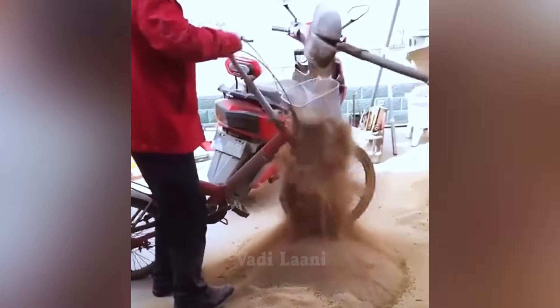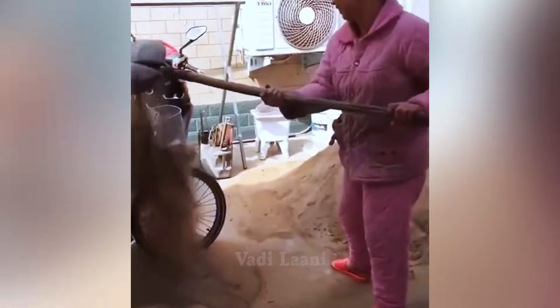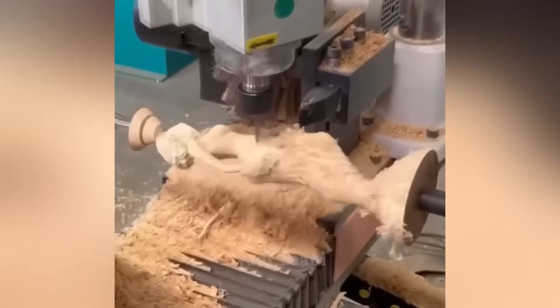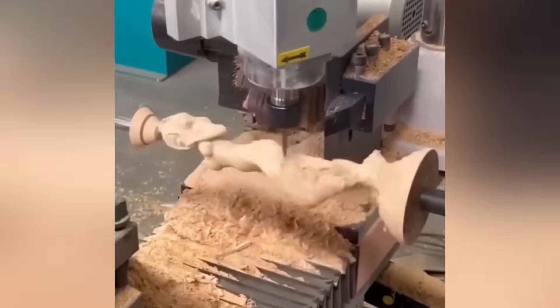Workers have devised a remarkable yet effective method to sift sand using a mesh installed at the front of a bicycle. This lathe machine, following a predetermined program, automatically carves a human figurine out of a wooden block.